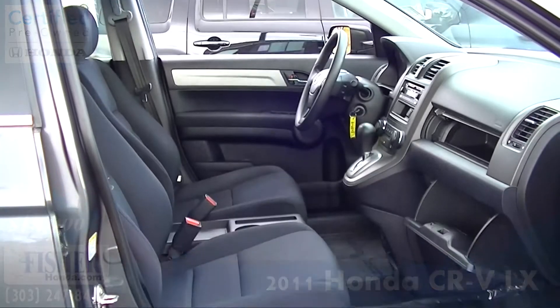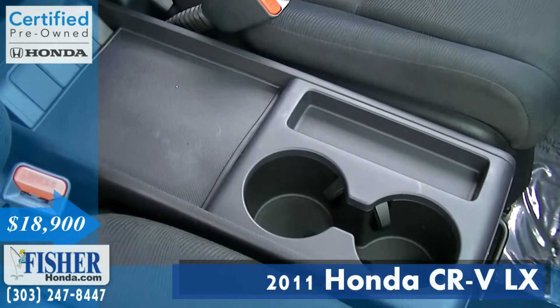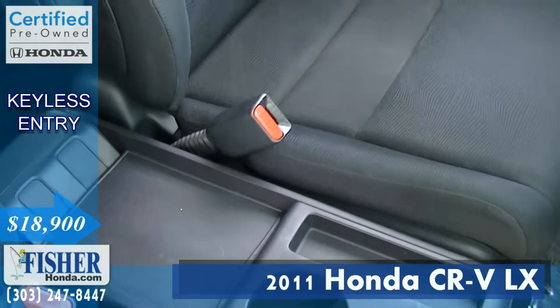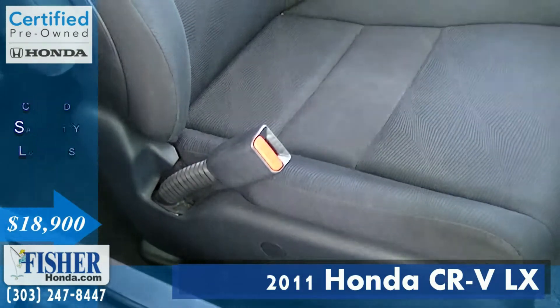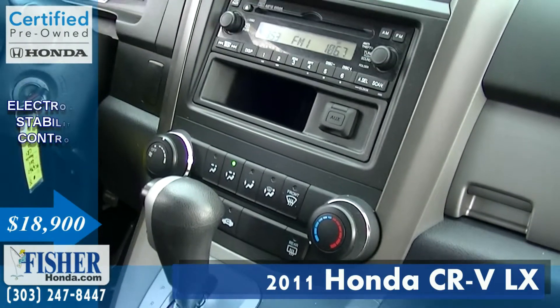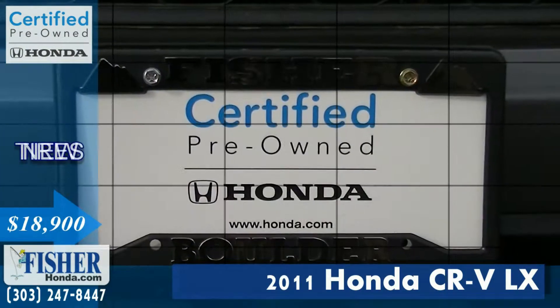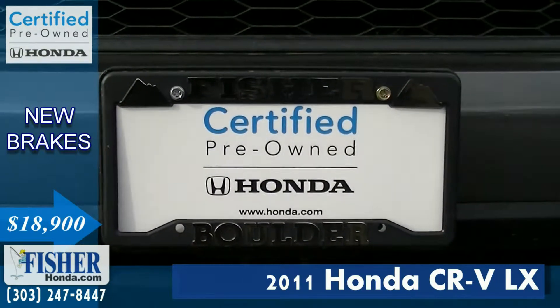Also including other great key features such as an MP3 player, keyless entry, child safety locks, electronic stability control, new tires, and new brakes.